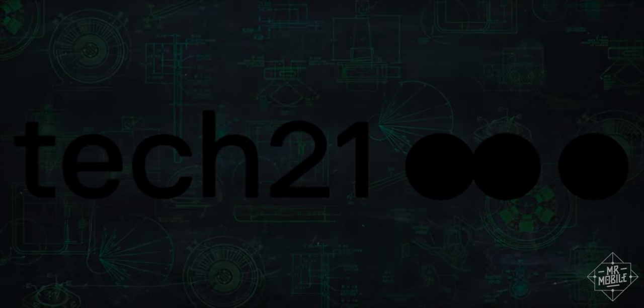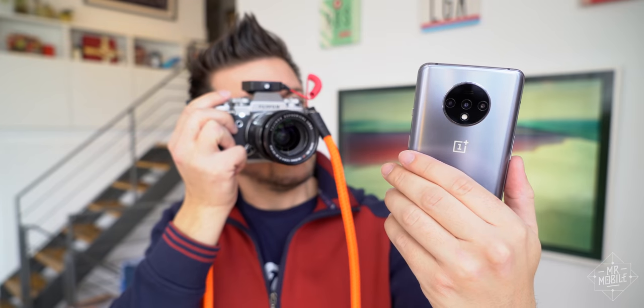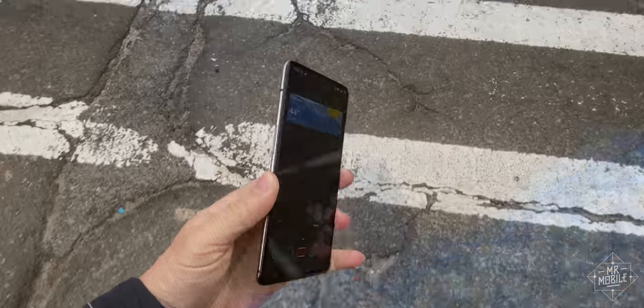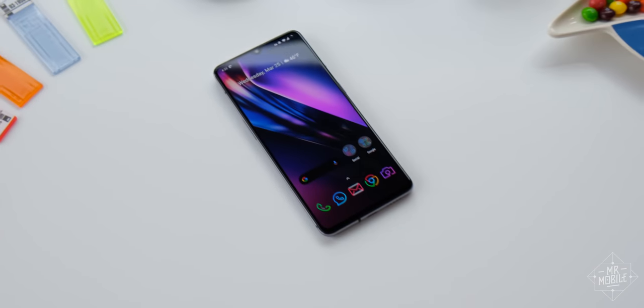Sponsored by Tech 21. I've tested it, I've talked to it, I've shot it, I've shot with it, I've even broken it. In fact, the only thing I didn't do with one of last year's most important Android phones was review it.